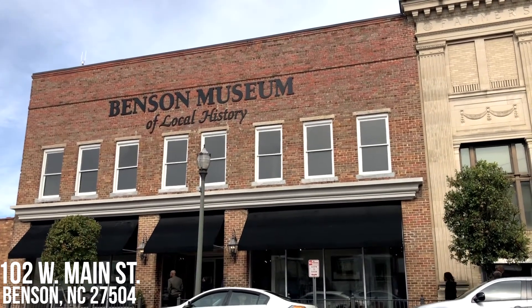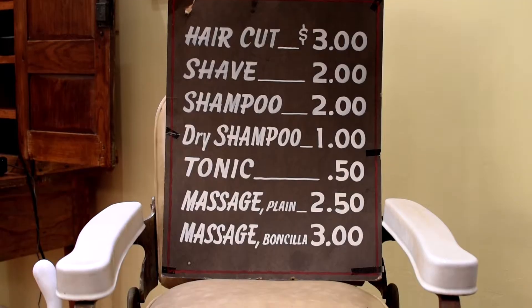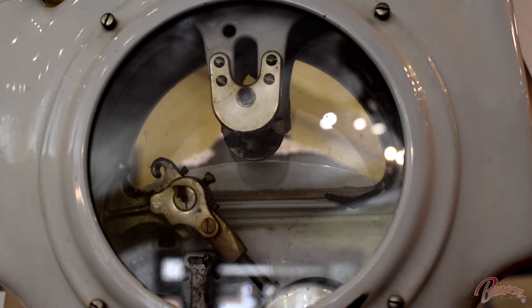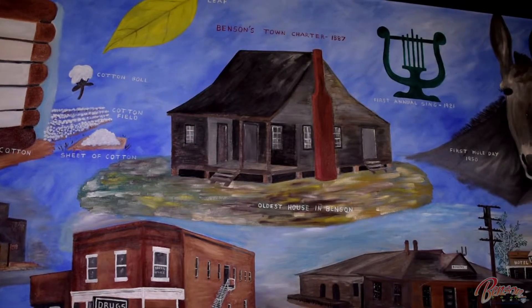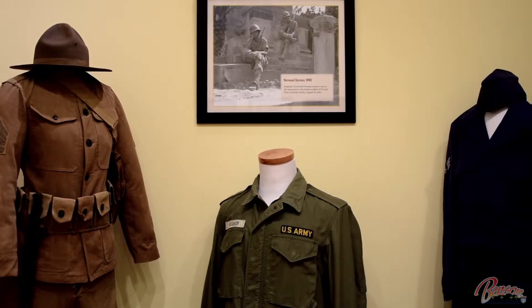I have been here almost seven years. I came to work here as a part-time job for something to do, and I have really enjoyed being here. I have learned a lot being here at the museum, and it's just got a lot of things in it that I came up with when I was young.